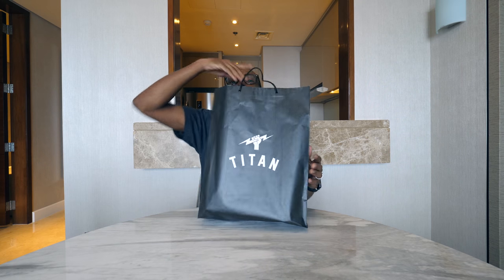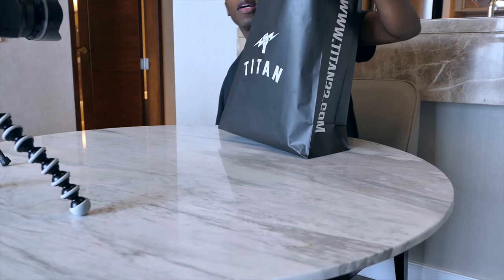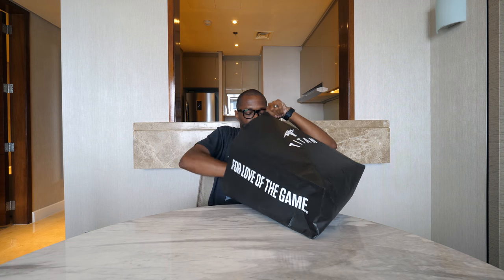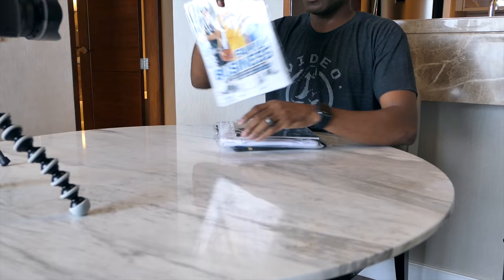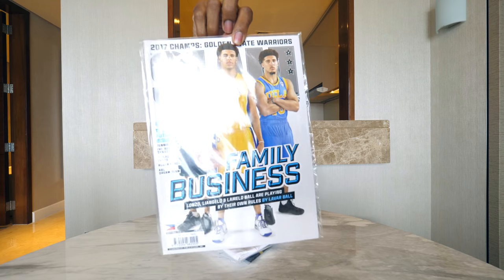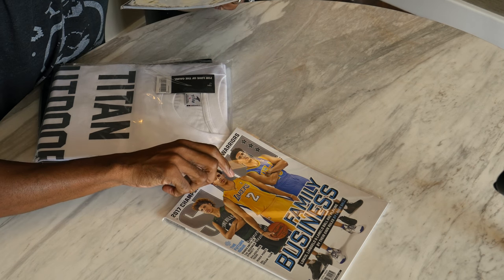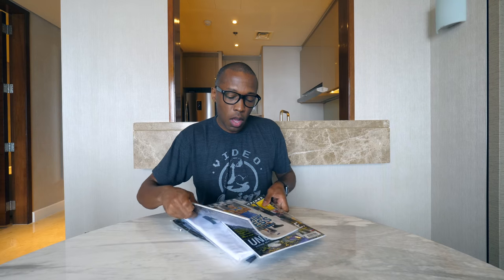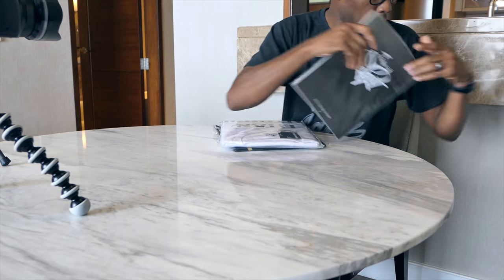They actually gave me a whole bag of goodies — shout out to Titan. Before we get into the kicks, let's see what else we have in here. First, we have a copy of the LaVar Ball and the Ball Kids Slam magazine. And then we have the new Slam — the unbeatable. One is from September featuring the Ball family and the other is about the Golden State Warriors. They also have some Titan love for the court on the back. Shout out to Slam Philippines — thank you guys for hooking me up with these.